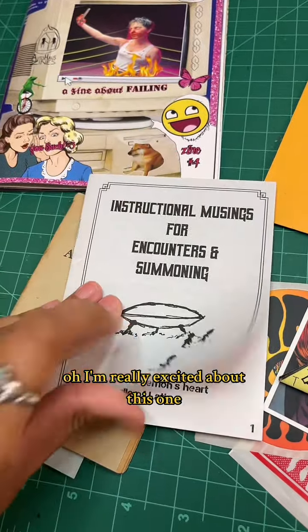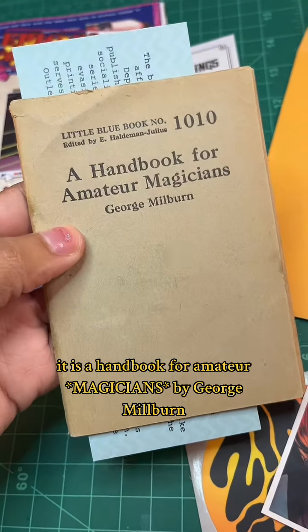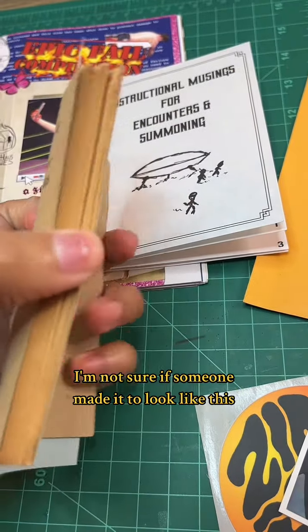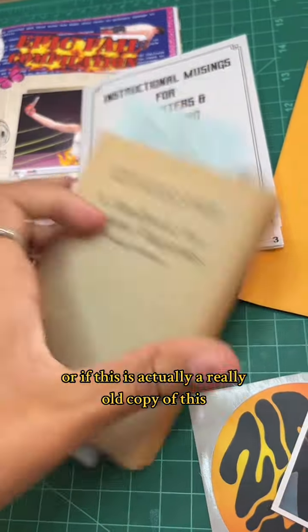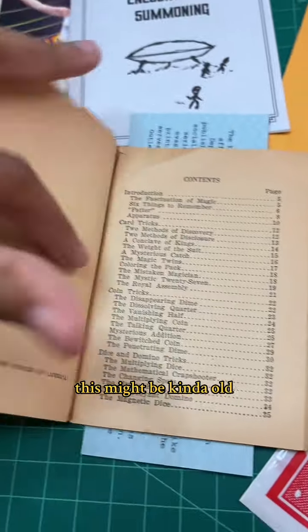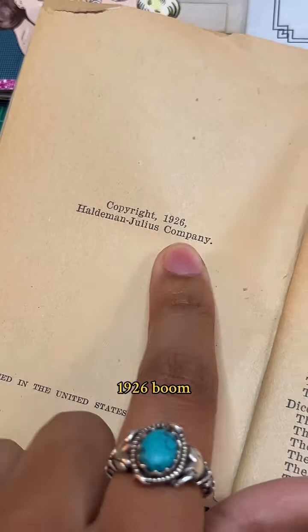I'm really excited about this one — it says it's a handbook for amateur musicians by George Milburn. This looks pretty old. I'm not sure if someone made it to look like this or if this is actually a really old copy. Judging by the paper quality, it might be kind of old — 1926!